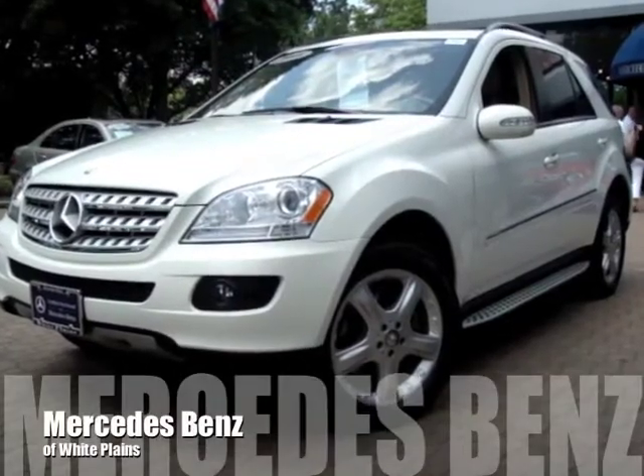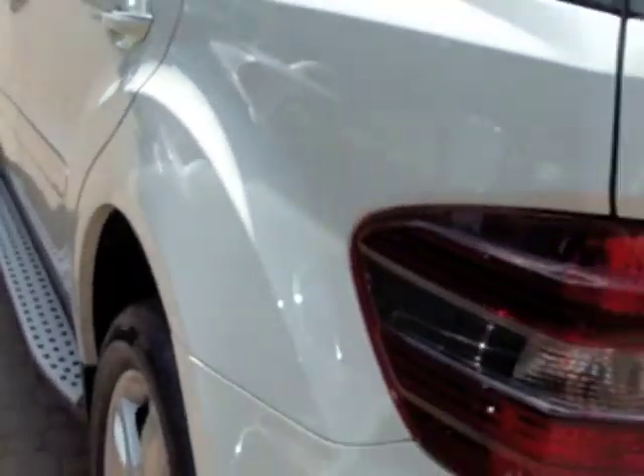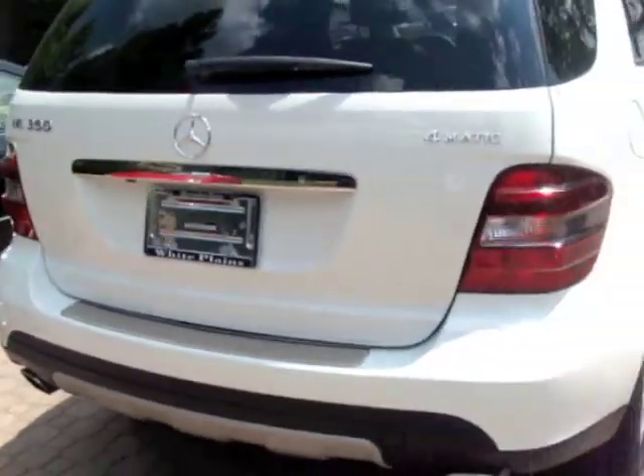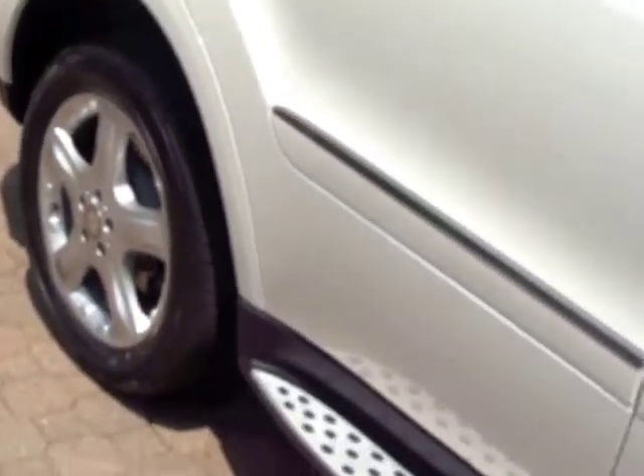Here is the 2008 ML350. This vehicle comes with the many features you would expect out of a Mercedes-Benz. These features include a power heated front seat, a power liftgate, and Sirius satellite radio.